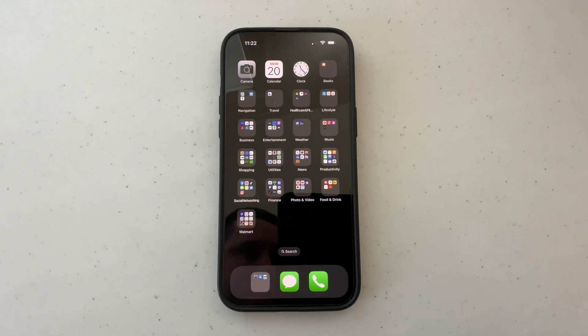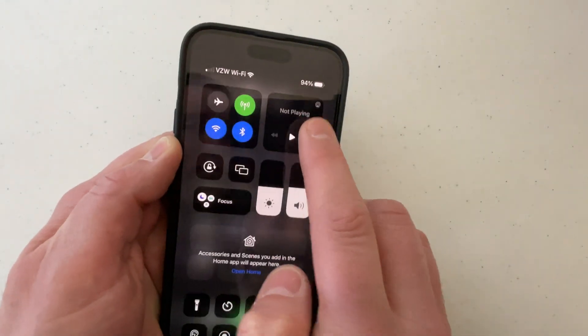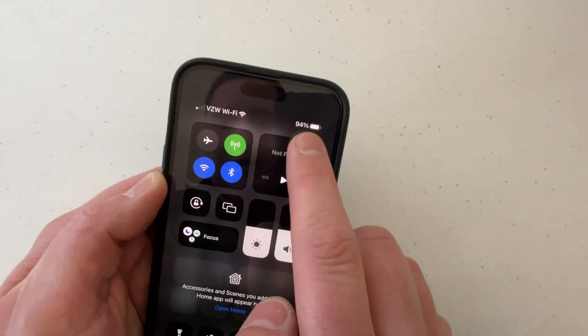I'm going to show you how you can see the actual battery percentage on the iPhone 14. The first way I like to do it is swipe down from the top right — you can see the percentage right there.